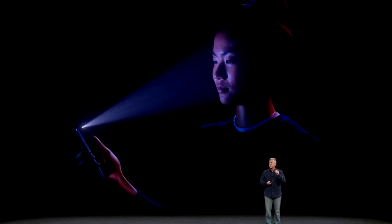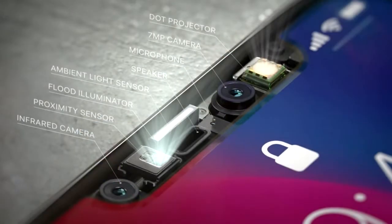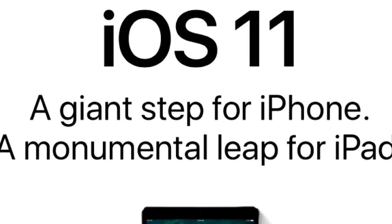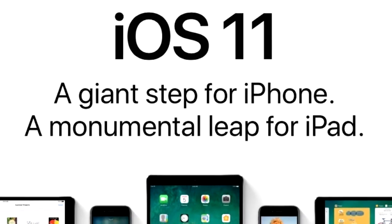Face ID even allows you to access your personal data and auto-fill information in Safari. Bear in mind that Face ID is only available in iPhone X — a big advantage over iPhone 8 and iPhone 8 Plus.